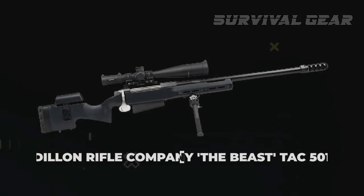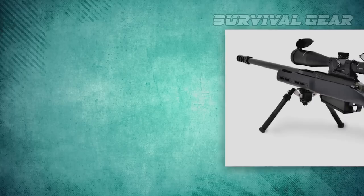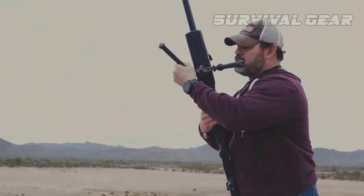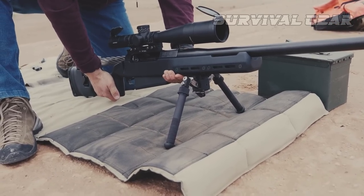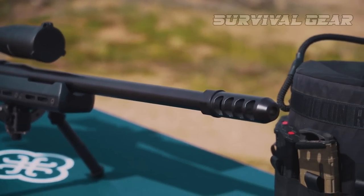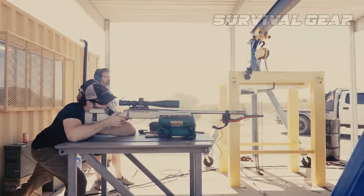The Dillon Rifle Company Beast TAC-501 is a bolt-action, magazine-fed, long-range precision rifle chambered for .50 BMG. Aimed at both military and civilian extreme long-range marksmen, the TAC-501 is designed to deliver sub-MOA accuracy at extended ranges. The heart of the Beast is the McMillan TAC-50 action, which, as the company notes, is the basis of the rifle credited with the world-record longest successful sniper shot.